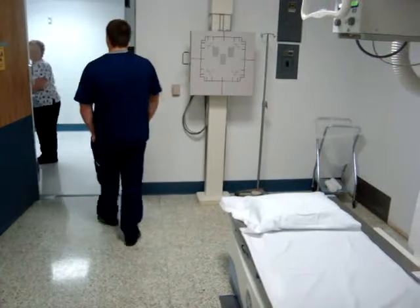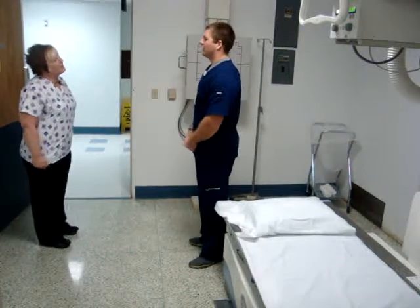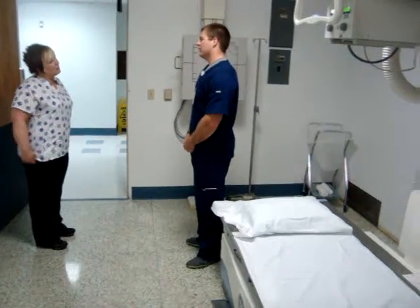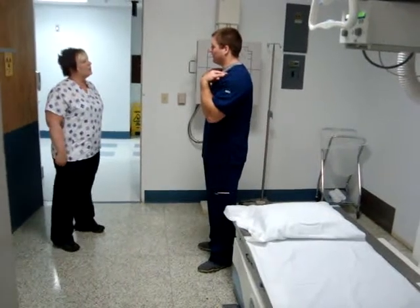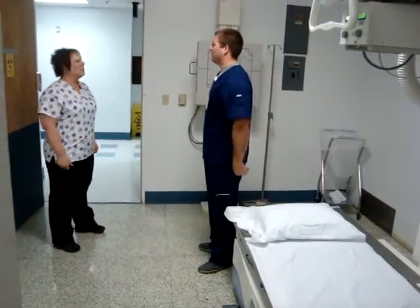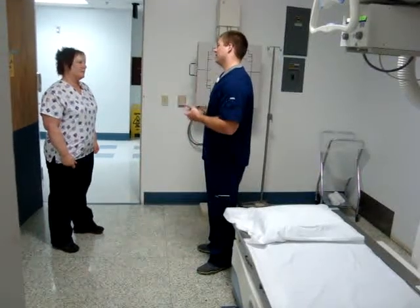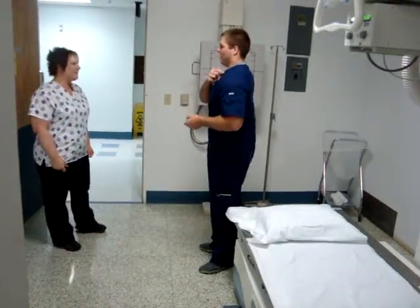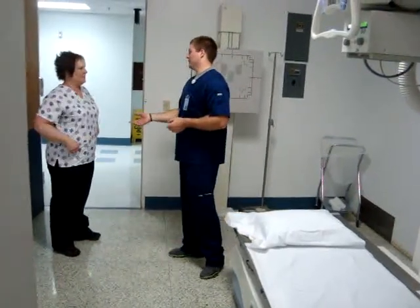All right, Sherry, you can come on in. I'm Dan, I'm your technologist. Today we're going to be doing just a single view of the lungs up here. We're going to check to see if you have any masses or nodules or anything. I had you take off your bra and your piercings so nothing would be in the way. I couldn't have you take off this piece of jewelry right here, so I'll put it aside so it's just out of the way.